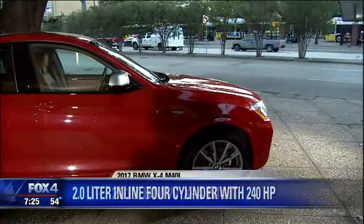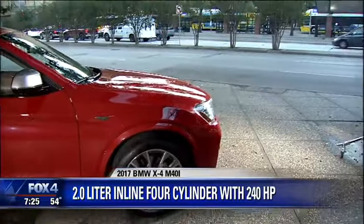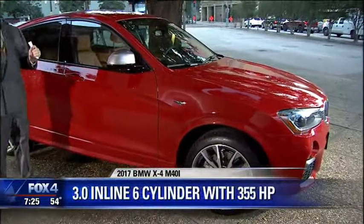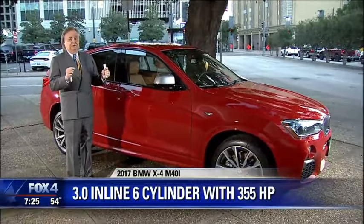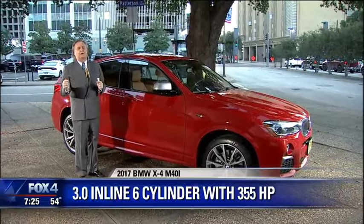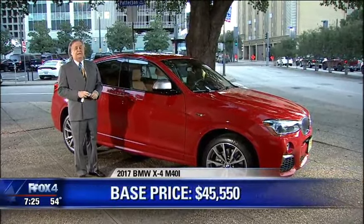The base price on it is about $45,000, and that's pretty good. You have a couple of engines: an inline four-cylinder that puts out 240 horsepower, or an inline six — which this has — at 355 horsepower. When you're driving this car and you hit the acceleration, it's one of the smoothest and fastest power curves of any car I've ever been in.